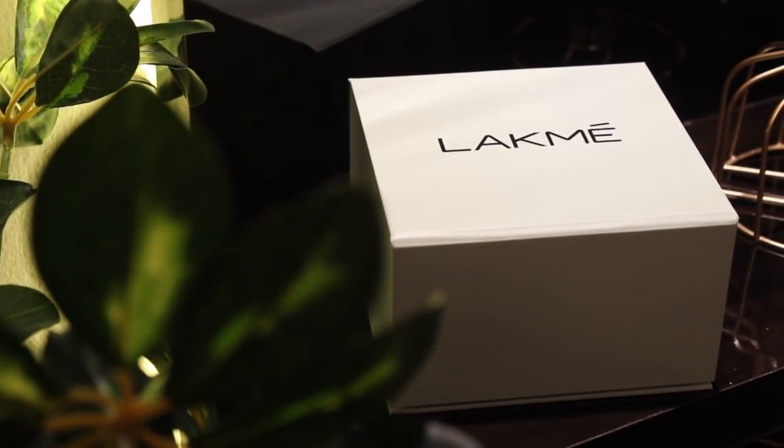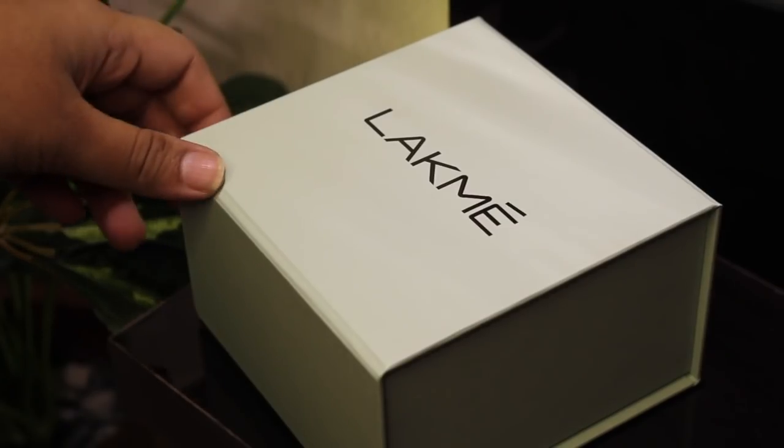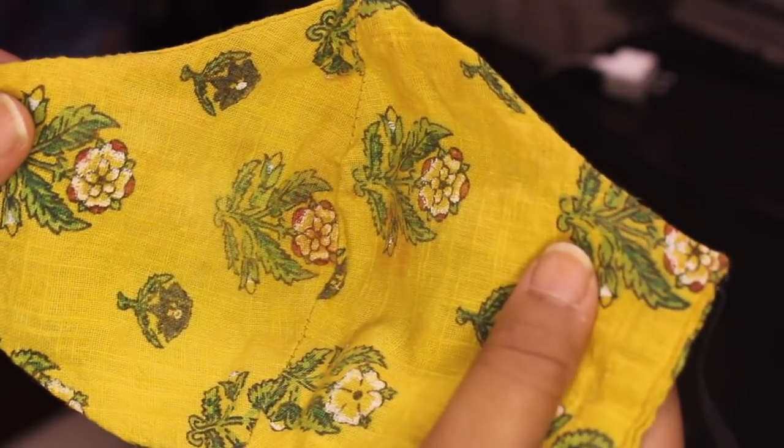Lakme has launched their latest 9 to 5 matte moist moisturizer, which moisturizes the skin while controlling the oil for up to 12 hours. This moisturizer is an ultra lightweight and non-greasy formula that keeps the skin matte at all times while absorbing all the excess production of sweat or oil on the facial skin, giving a shine-free gorgeous skin. Another thing is that this moisturizer, because of its matte finish, doesn't transfer on the face mask, hence making it the best choice in the current situation.